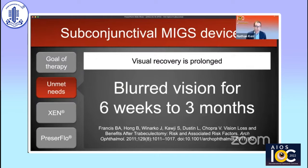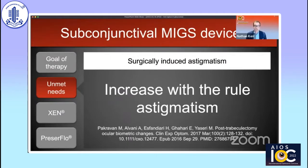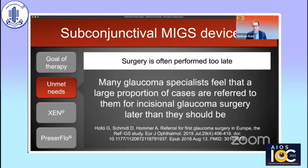Even in uncomplicated cases, visual recovery is prolonged — vision can be blurred for weeks and sometimes months after the procedure. Conditions affecting vision include cataract formation and surgically induced astigmatism. Because of this invasiveness and these potential risks, we often perform glaucoma surgery too late. In a survey of European glaucoma specialists, they felt that in many cases incisional glaucoma surgery was offered later than it should be.